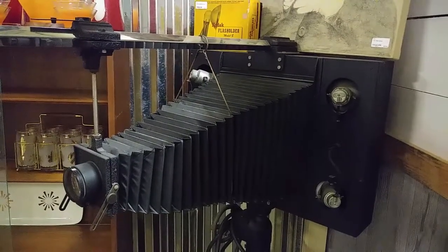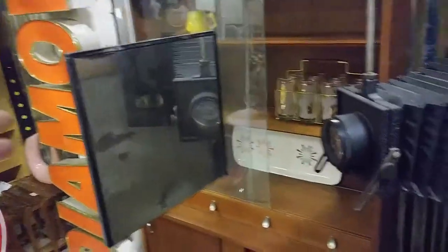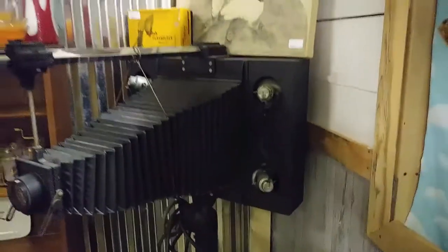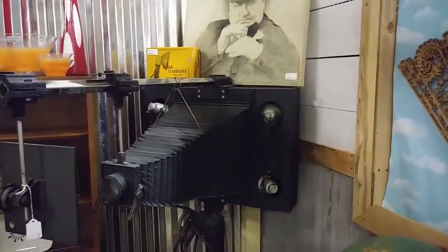I'm not sure if this is real or some kind of display piece, but it certainly looks like something you would see. It has a mirror on the front. I think it's an old-school camera — like, really, we're talking turn of the century, around Edison time. That's really cool.